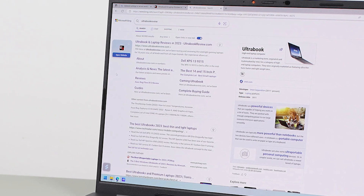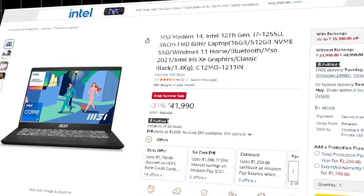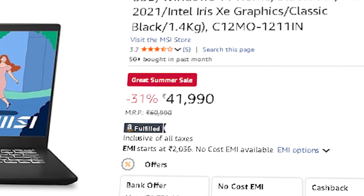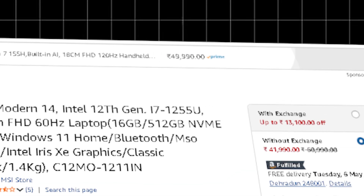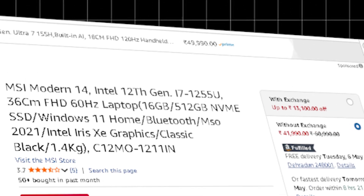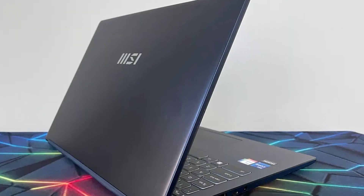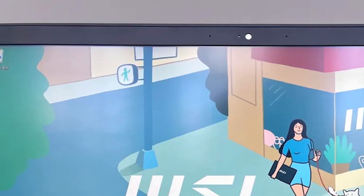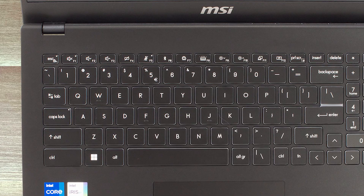For something with more power and multitasking capability, the MSI Modern 14 at ₹41,990 provides a notable upgrade. It is powered by the Intel i7-1255U, a 10-core processor with 12 threads, uses Intel Iris Xe graphics, and comes with 16 GB of DDR5 RAM. This laptop is fantastic for CS students who need to multitask, compile code, and even do light data science — it can handle Jupyter notebooks, Docker, and full-stack environments decently. However, it has limitations when it comes to GPU-dependent AI/ML training.